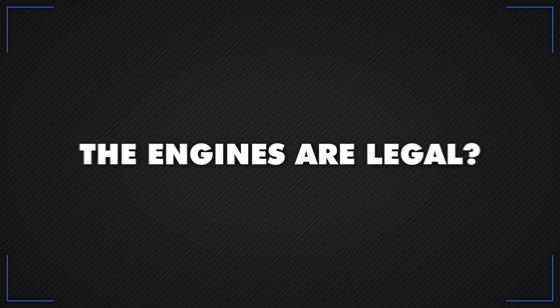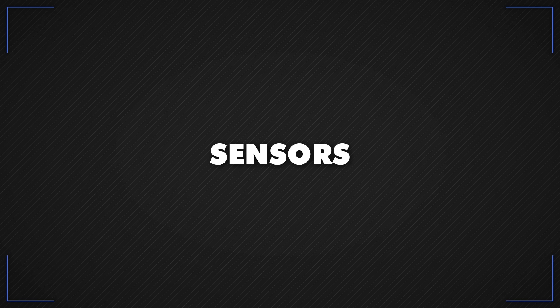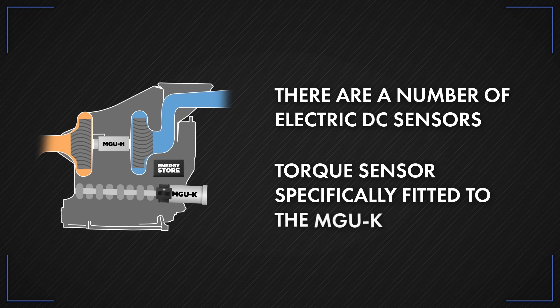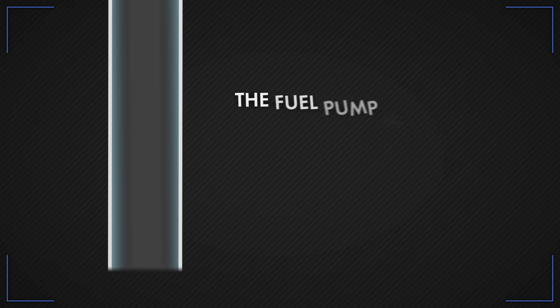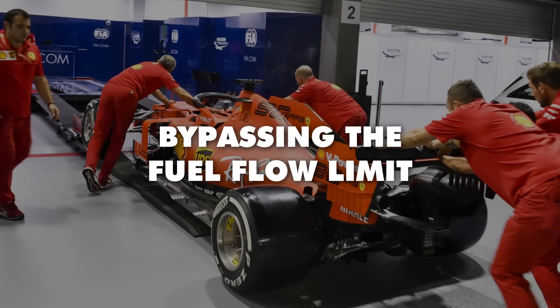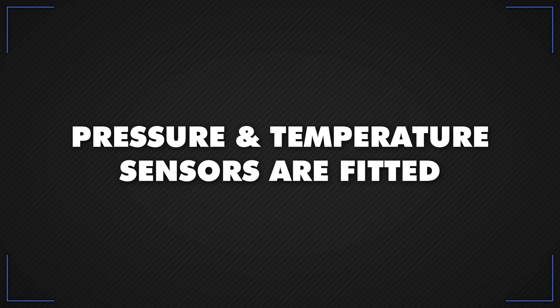How does the FIA make sure the engines are legal? The FIA keeps a careful eye on teams by fitting sensors and several standardized parts all over the power unit. On the ERS, there are a number of electric DC sensors, with a torque sensor specifically fitted to the MGU-K. On the petrol engine, the fuel pump is standard, and two fuel flow meters monitor flow rates — which you can thank Ferrari for after its 2019 car was rumored to be bypassing the fuel flow limit. The power output shaft and each drive shaft are also fitted with a torque measurement system, and pressure and temperature sensors are fitted on the fuel injectors to keep everything legal.